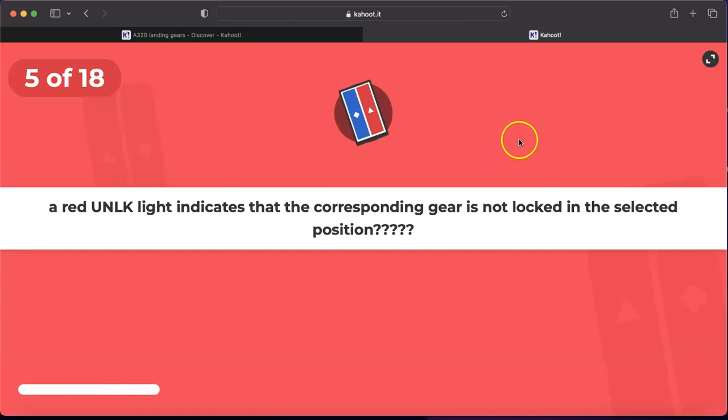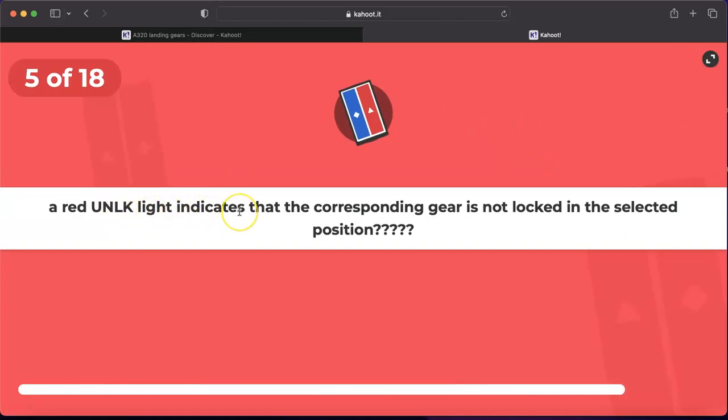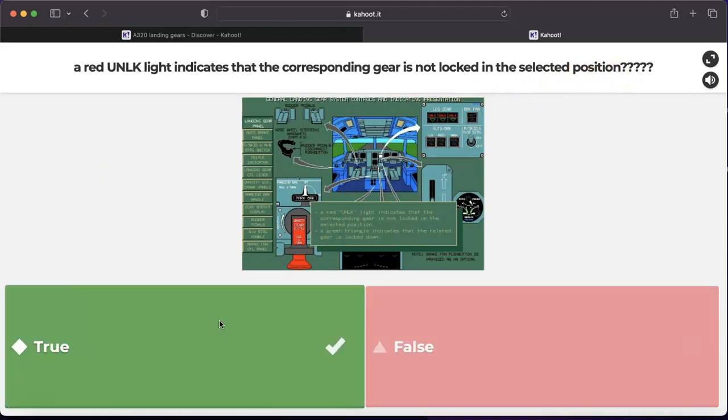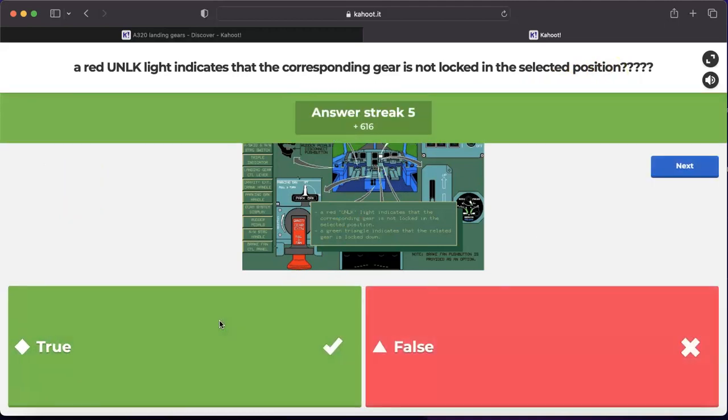Question number five: a red unlock light indicates that the corresponding gear is not locked in the selected position. Yes, for sure — we will have the red unlock light on the landing gear panel if the landing gear is not locked in the selected position. This statement is very true.